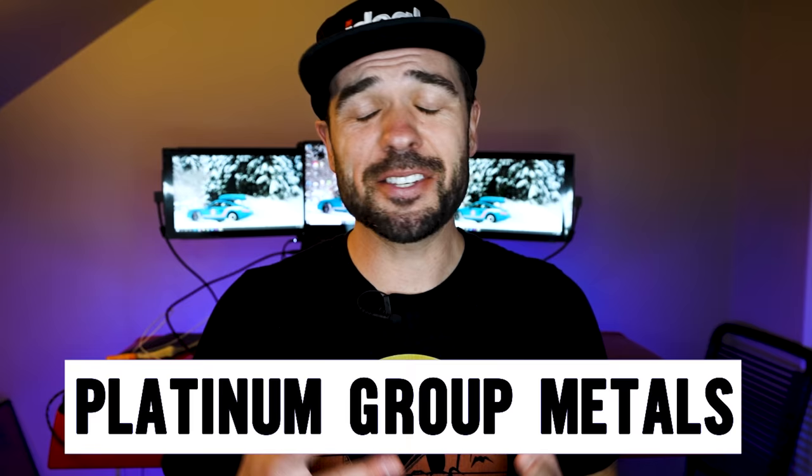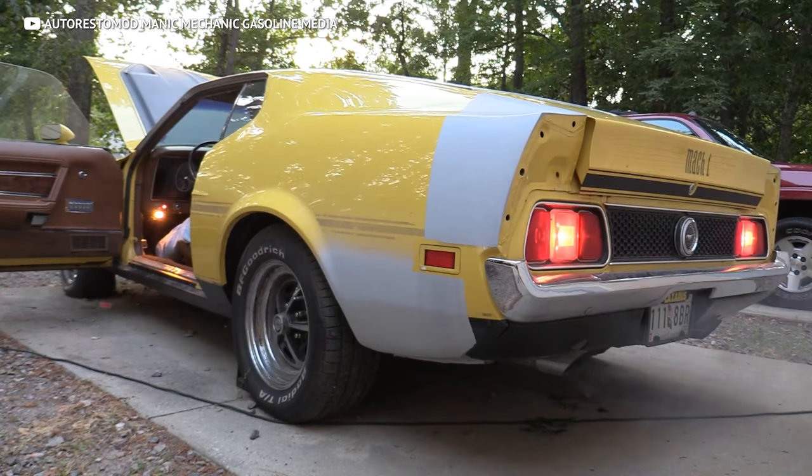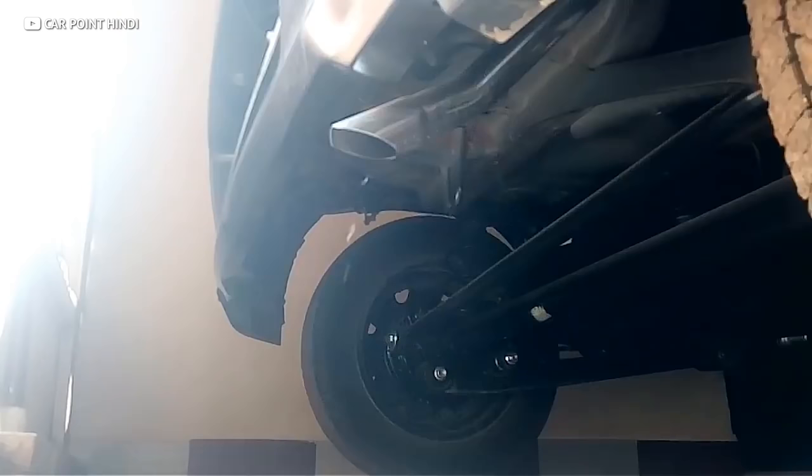PGM stands for platinum group metals — a group of precious metals with a chemical property that allows them to trade hydrogens or carbons with dangerous gases and convert them into less harmful products. Older gas-burning cars typically have a simple two-way oxidation cat, which converts carbon monoxide to carbon dioxide and converts hydrocarbons — basically particles of unburnt fuel — to water vapor. That's why water sometimes comes out of the exhaust when you fire it up.